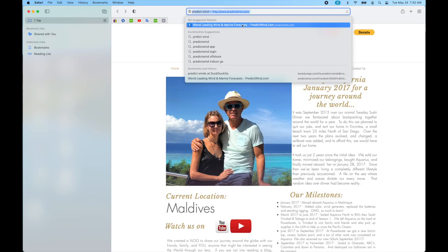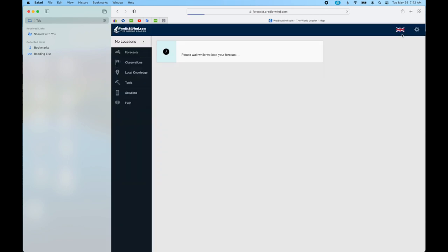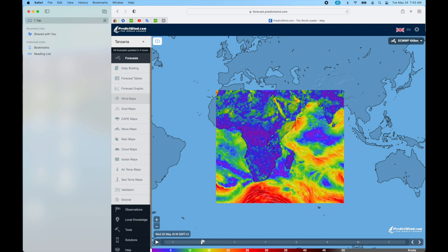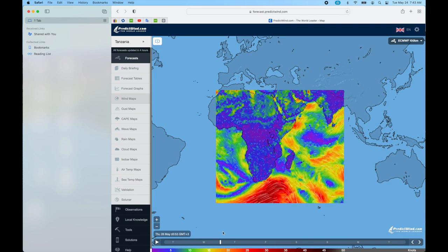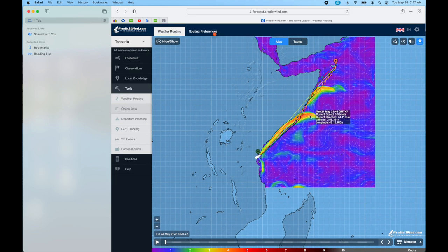Now let's open up PredictWind. From now until we leave in August or September, we're going to be using PredictWind to pick the right weather window. It looks like we could probably make this crossing right now and it would be fine, but we're not leaving for a couple of months. I just wanted to show how we look at the weather, currents, waves, and other things with PredictWind.